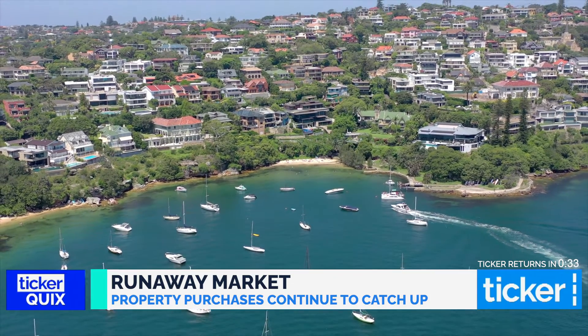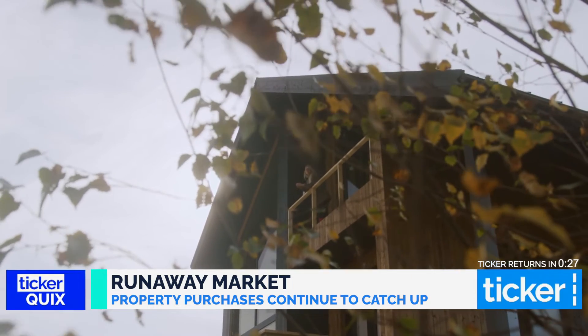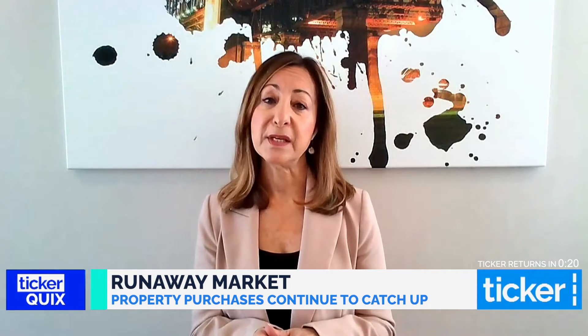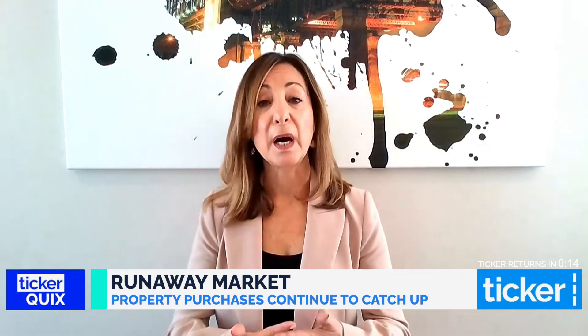Plus saving money — buyers agents are professional negotiators, and we also crunch the numbers. What I mean by that is I will do pricing research for my clients on the particular property that they're looking to buy, so in this way they know exactly where it sits in the market and how much they need to pay for it. So when they do buy, they're buying with confidence.